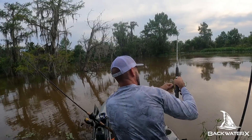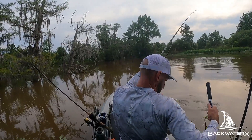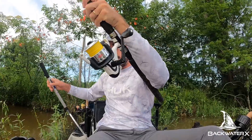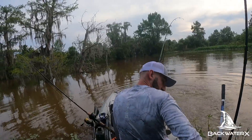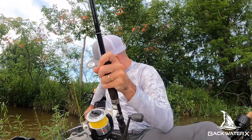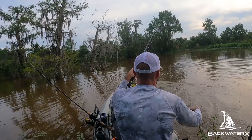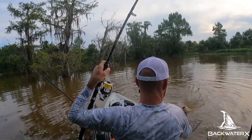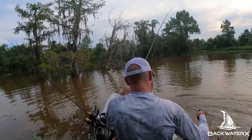I think that's a bowfin — gotta keep this one hooked, it's swimming towards me. It's a nice bowfin. I'm not gonna be able to net it, my net is stuck under my box. Come on, baby. It's a nice bowfin, guys. We got him! Oh my god, these things are insane!